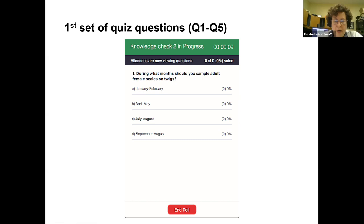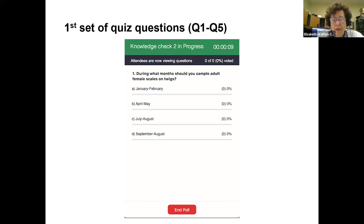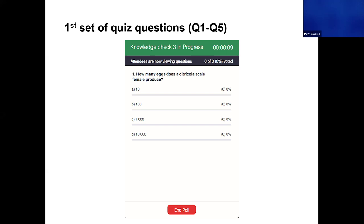Next question: during what months should you sample adult female scales on twigs? 53% of you are correct — you sample adult females in the April–May period, right about now. On the question of whether the cold spring will help citricola scale rebound: it will allow many females to survive and lay lots of eggs hatching mostly in May, June, and July. But if weather shifts to prolonged heat again, many nymphs will die — it all depends on the next four months.